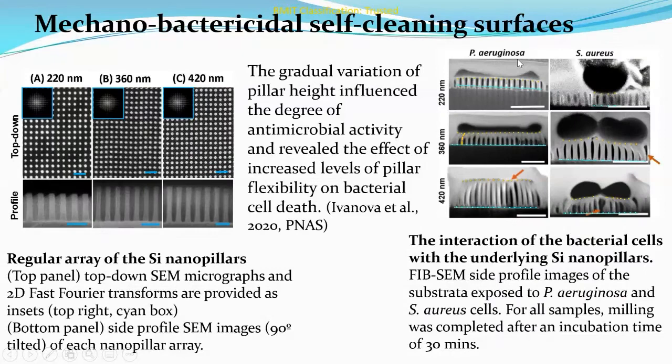It was also demonstrated that the antibacterial activity of symmetric high aspect ratio silicon nanopillar arrays is associated with the relative flexibility of individual nanopillars and the mechanical energy stored within them. We showed that lateral stretching of the cell membrane and interactions at the cell edge are driven by elastic pillar deformations that occur during bacterial adhesion and enhance the bactericidal efficiency of the surfaces. FIB-SEM cross-section profiles of the biointerface with 220, 360, and 420 nanometer pillars exposed to Pseudomonas aeruginosa and Staphylococcus aureus showed that lysis was completed after an incubation time of 30 minutes in the presence of the nanopillars.